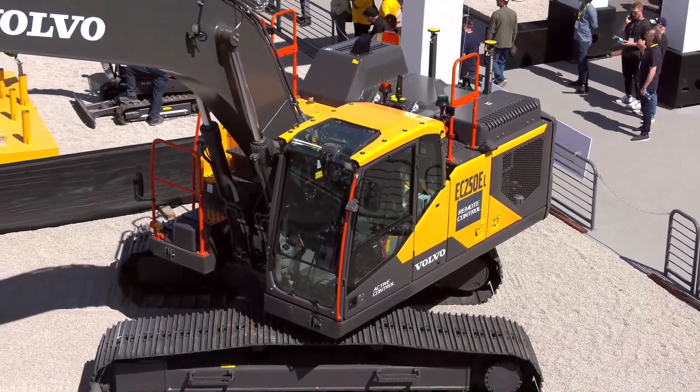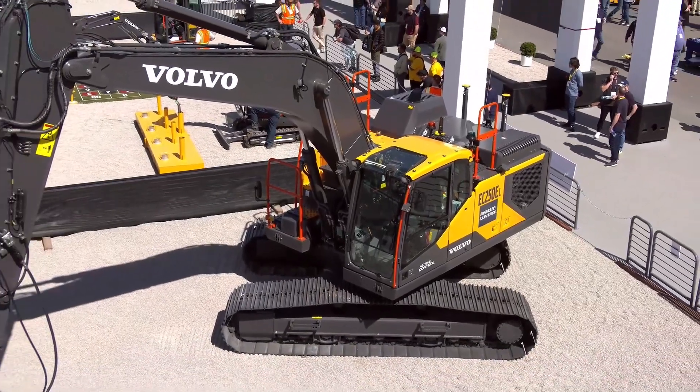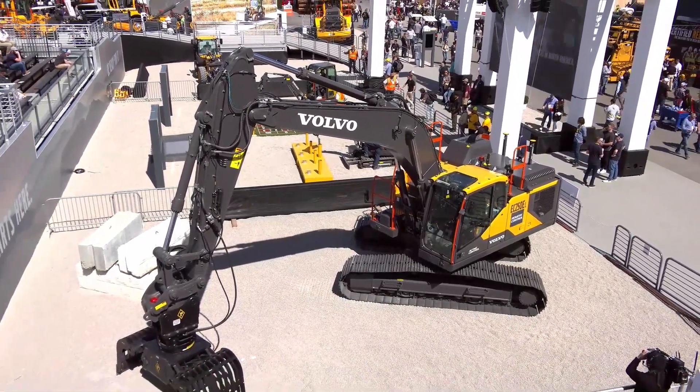Safety has always been a core value for Volvo. You can see that focus in every design that comes to production. Our aspiration remains to have zero workplace accidents. One way to get there is by removing the operator from dangerous situations entirely and operating the machine via remote control.